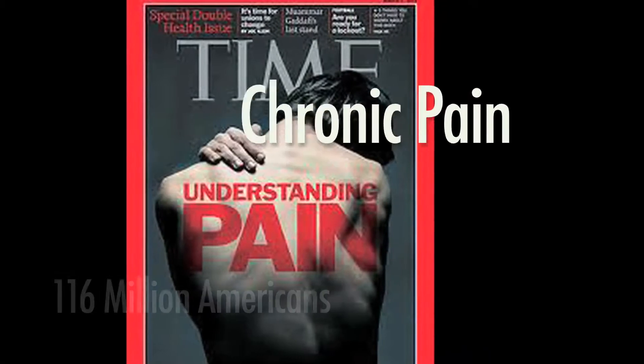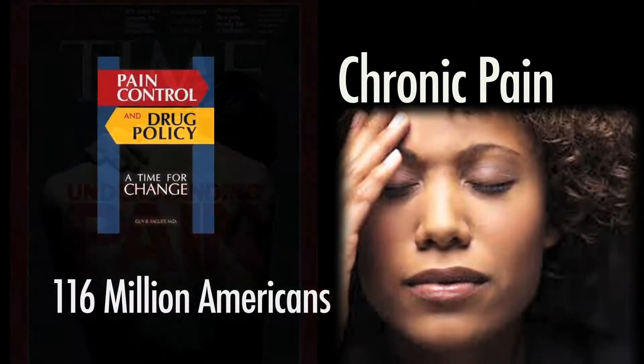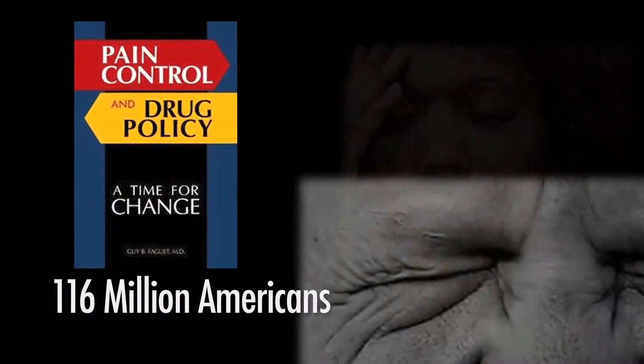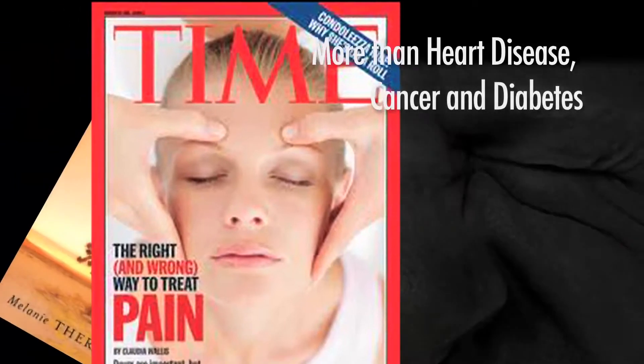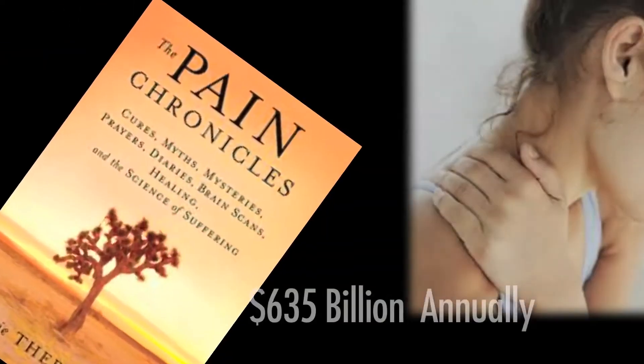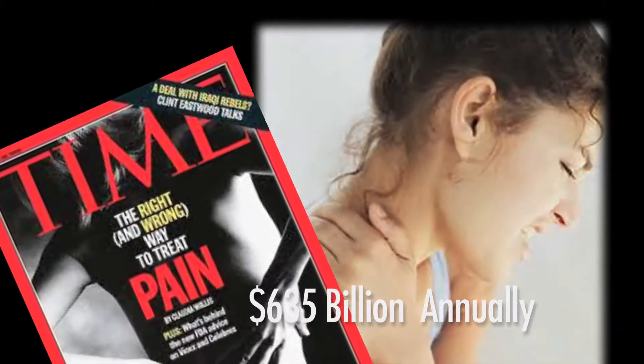Chronic pain affects 116 million Americans — that's one out of three people — more than the total affected by heart disease, cancer, and diabetes combined. This pain costs the United States $635 billion each year in medical treatment and lost productivity.